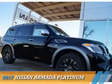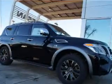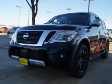Presenting the 2017 Nissan Armada, powered by an 8-cylinder engine.